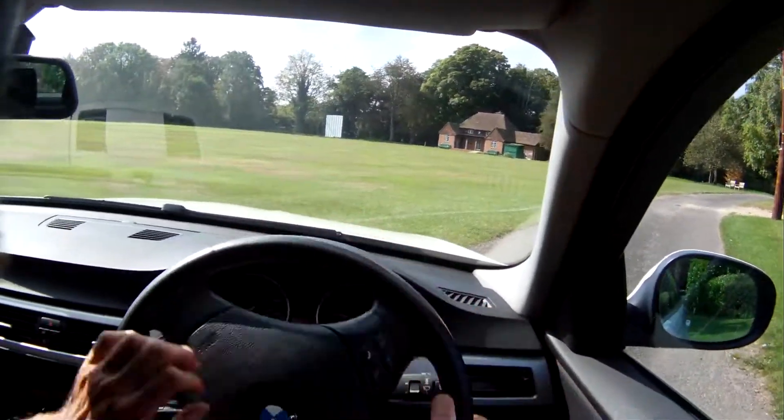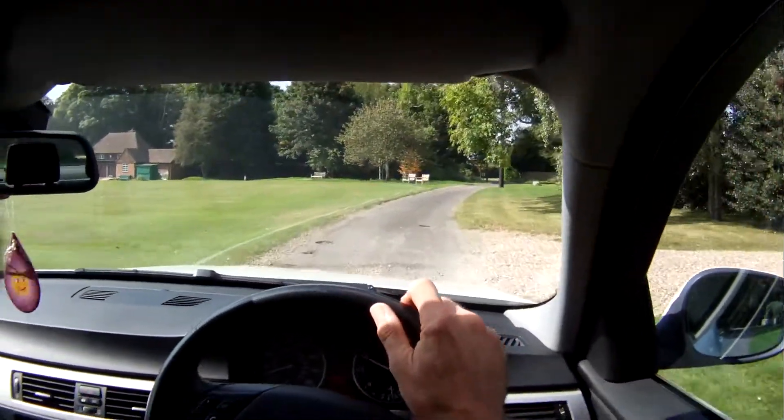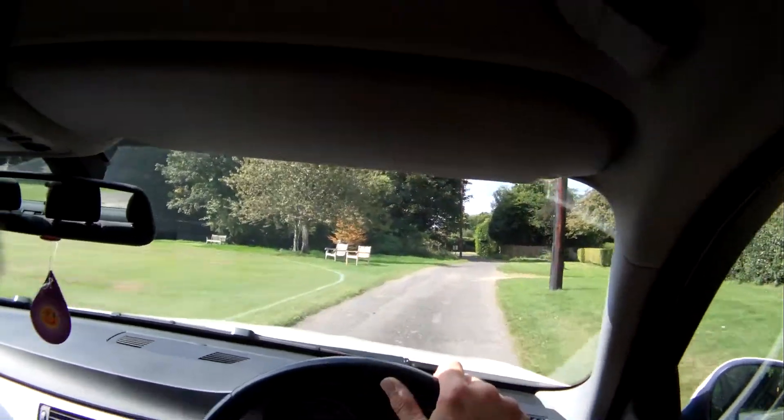Starts on the button. No signs of any misfiring, hesitancy, or overheating. That warning light's gone out now — it's the warning light to tell you you've got a blown bulb.